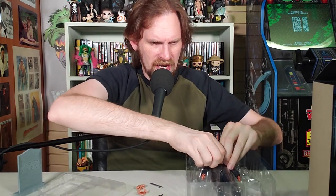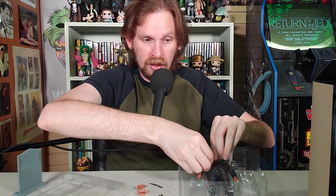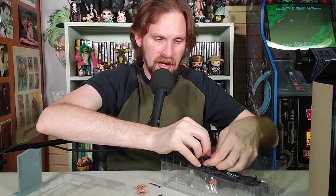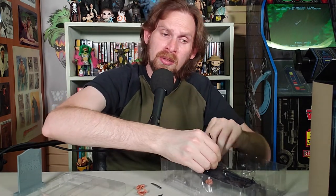This is way knotted up. I'm sure some collectors out there are like, don't cut it! And I'm getting really close to cutting it. Got it free. Someone out there is like, keep the original ties with it! What are you doing?